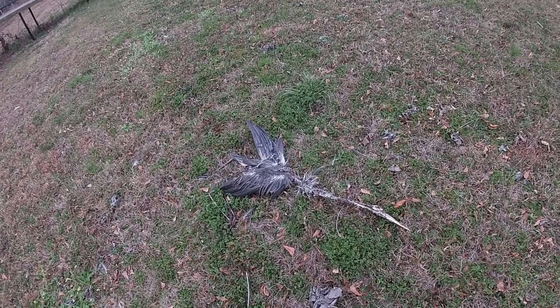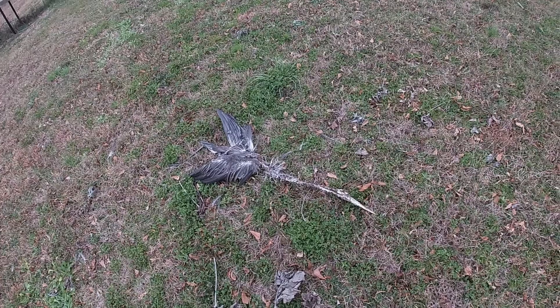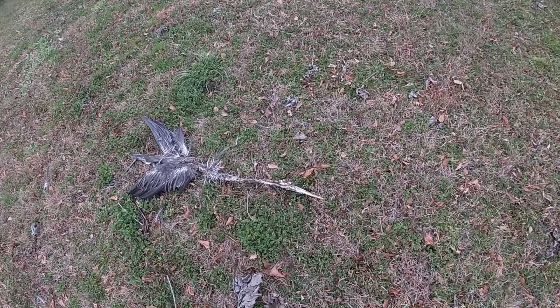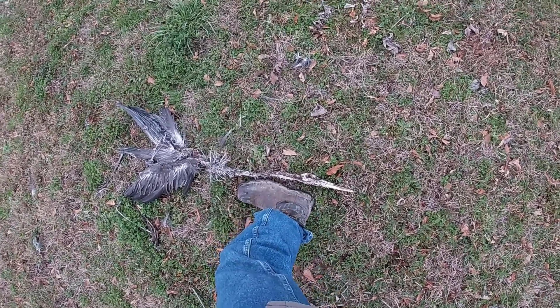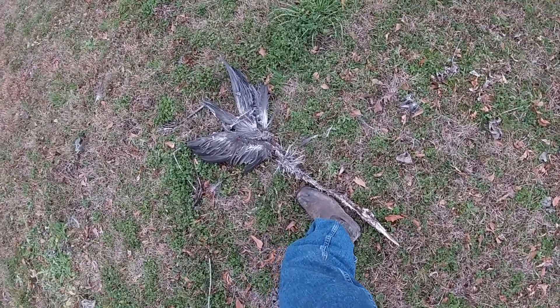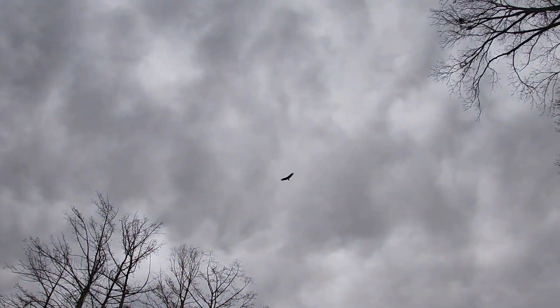Also, there's a big old dead crane here by the boat dock. Look at how long its neck is. Man, there's all kinds of stuff for the buzzards to be eating on today.